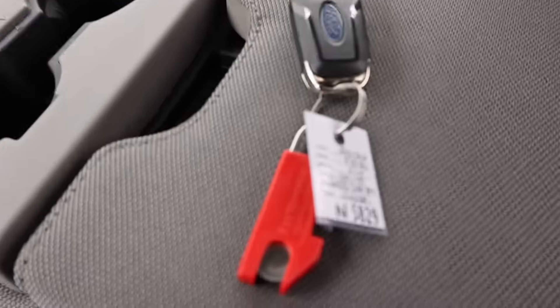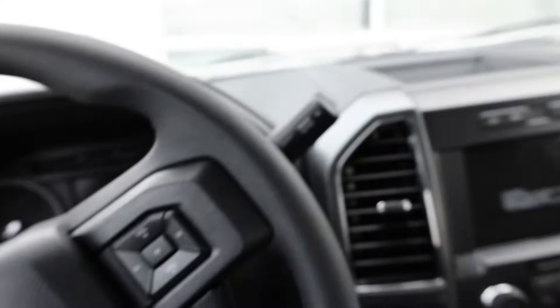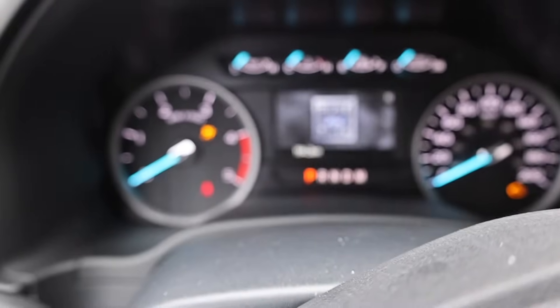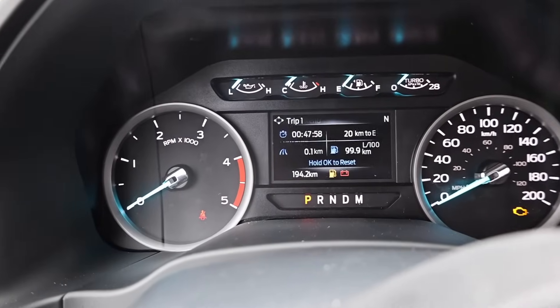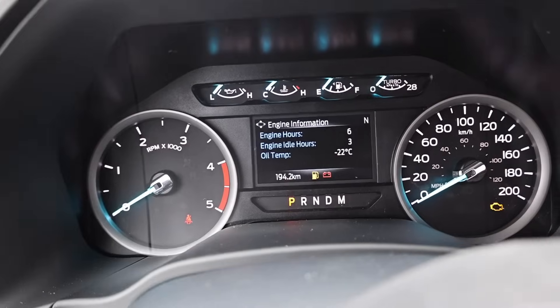We've got another F350 right here — actually the exact same spec truck as the one we just did. The camera's even having a hard time focusing here. We'll flip the key in and do one cycle of the glow plugs. Oil temperature is showing negative 22 degrees.